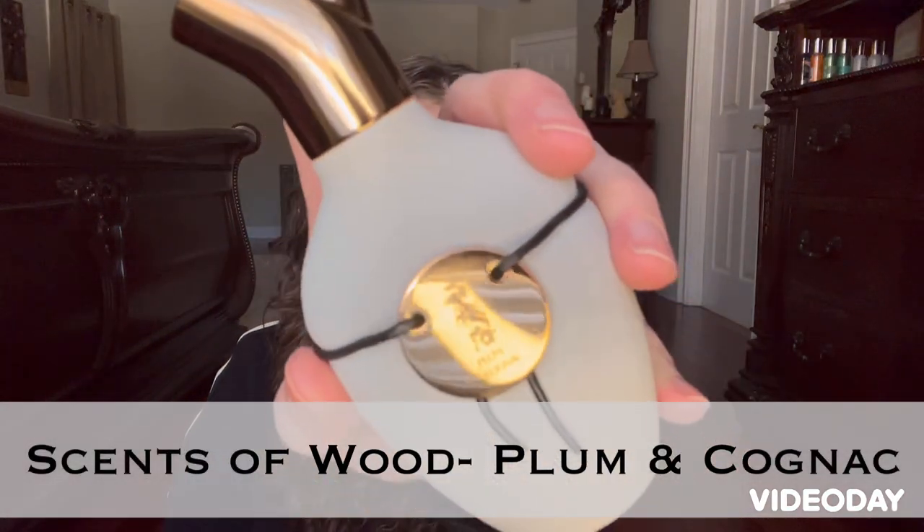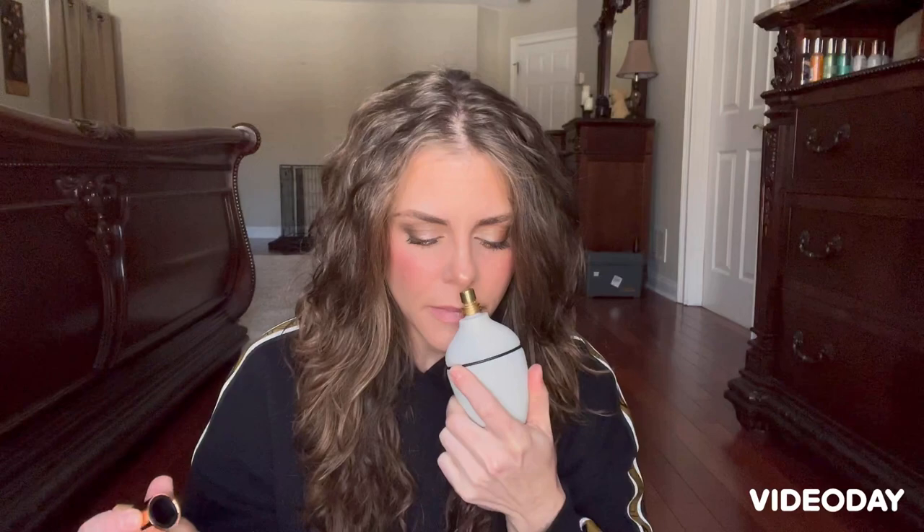The first one here probably comes as no surprise — this is Plum and Cognac. The cool thing with this company is you get to pick the color of your bottle — this is the ivory one — and the color of your cap, this is the gold one. Of course I had to choose this one because everyone talks about it. It has notes of plum, rum, cinnamon, Peru balsam, vanilla, immortelle, labdanum, osmanthus, and Haitian vetiver.